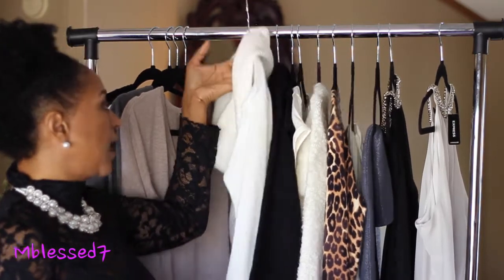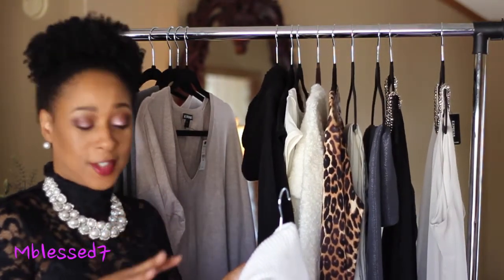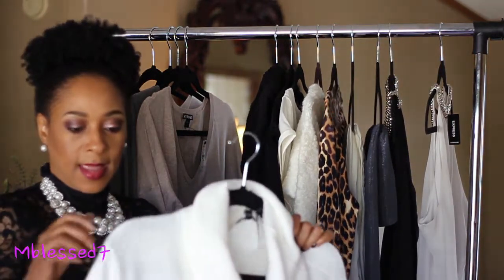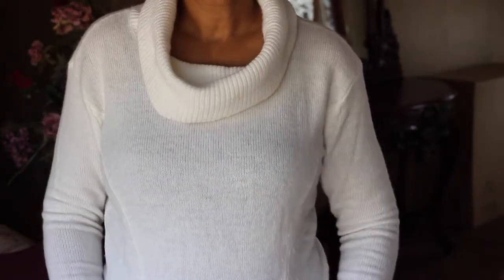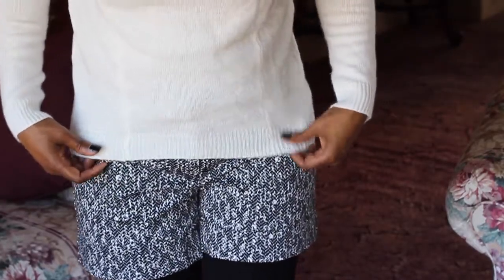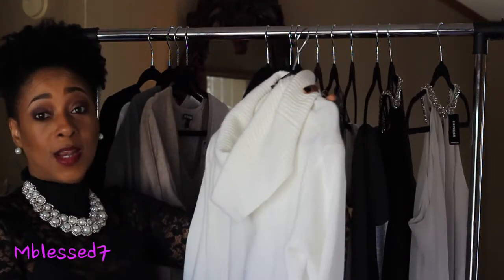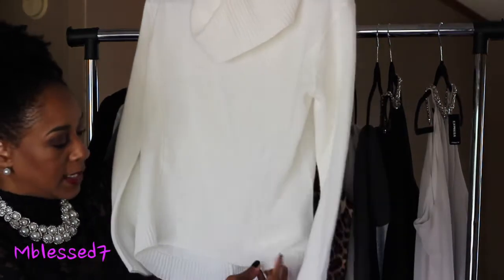The next items are the cowl neck sweaters I purchased. These are oversized cowl neck sweaters and I got them in a cream color and a black color. I am so in love with cowl neck sweaters, and I've also fallen in love with all the oversized sweaters. This one also has the high-low hem to it as well.